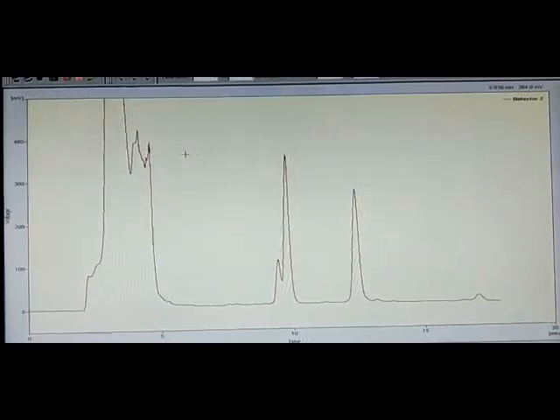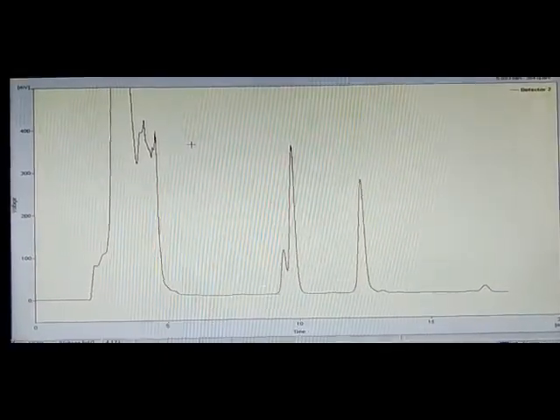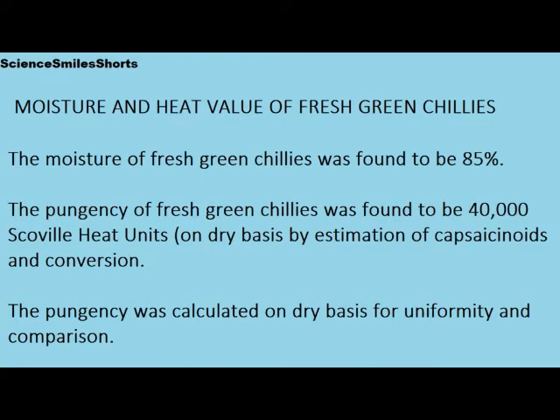This clip also shows the chromatogram of capsaicinoids in the injected sample. The moisture of fresh green chilies was found to be 85%. The pungency of fresh green chilies was found to be 40,000 Scoville heat units. This is done on dry basis by the estimation of capsaicinoids and conversion. The pungency was calculated on dry basis for the sake of uniformity and comparison.